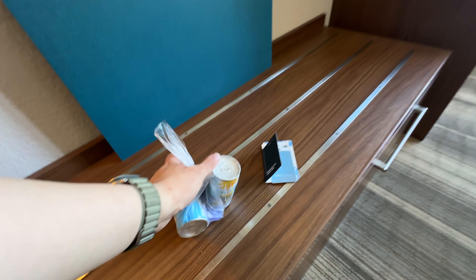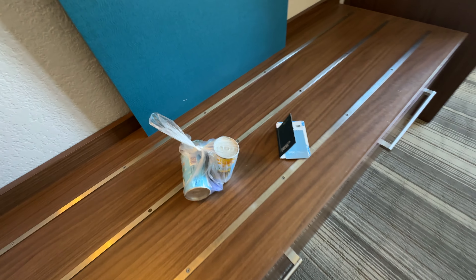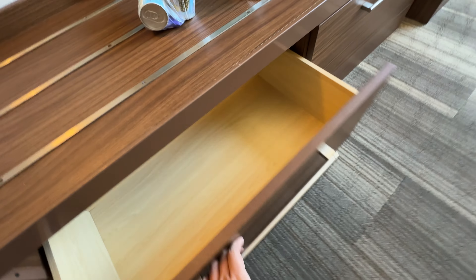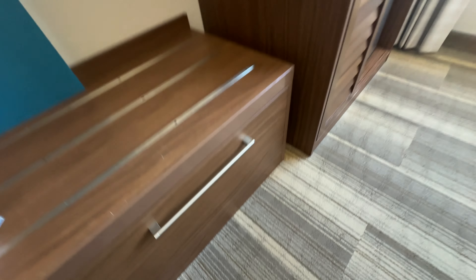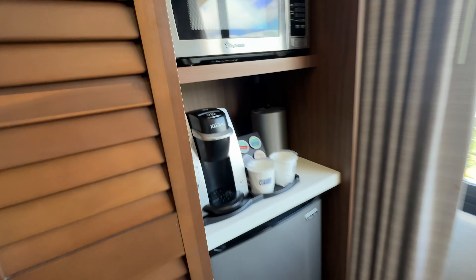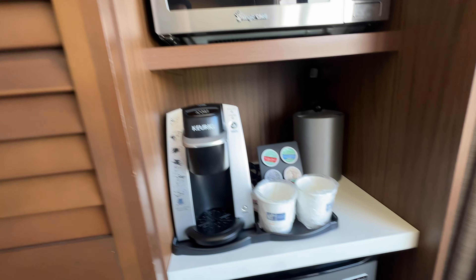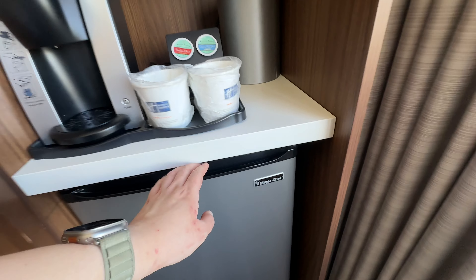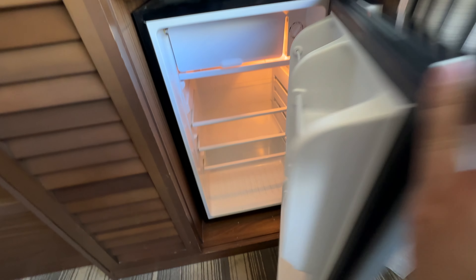I got three sets of snacks and drinks while checking in, and plenty of storage for your extended stay. Here's a little kitchen with the microwave, which is really good to have, a little Keurig coffee machine, an ice bucket, and a quite large refrigerator.